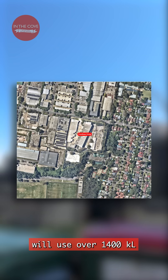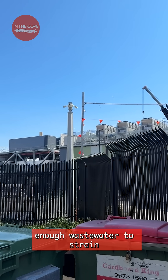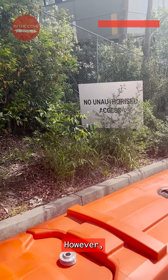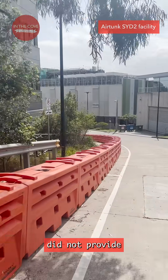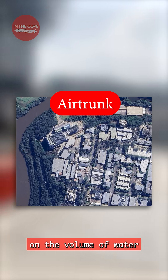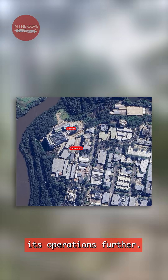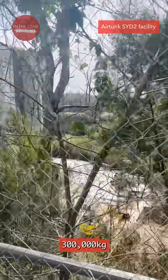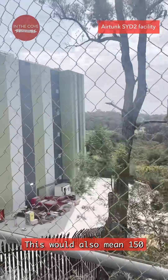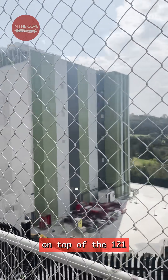Goodman's planned data centre will use over 1,400 kilolitres of water per day on average. The company said it won't release enough wastewater to strain wastewater systems. However, this is just one centre. AirTrunk's 2019 reports did not provide any information on the volume of water needed to run their data centre, but it is looking to expand its operations further. The combined facility would have over 300,000 kilos of lithium batteries, and 150 more diesel engines on top of the 121 currently on site.